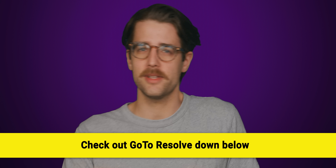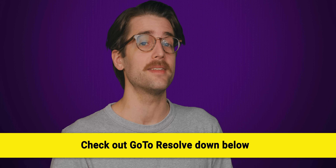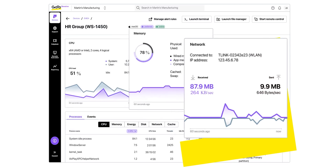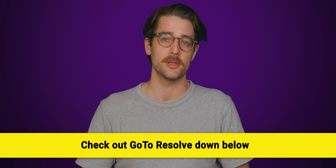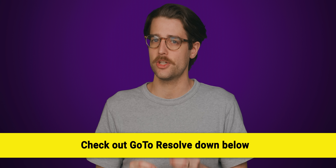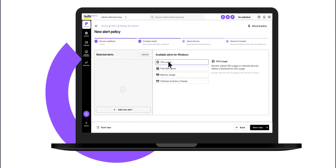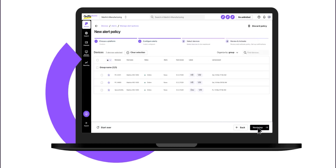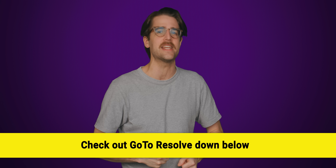Are you looking for simple, easy to use, yet effective IT software? GoToResolve might be the answer for you. Safeguard your business with industry-leading protocols like zero-trust access control and multi-factor authentication. Their remote monitoring and management capabilities allow agents to protect and secure IT assets. You can perform important tasks such as patch management, antivirus management, IT automation, and general remote support, all without disrupting end users. Check out GoToResolve at the link below and start securing your IT assets.